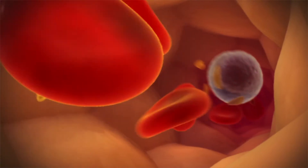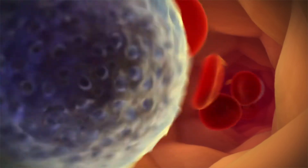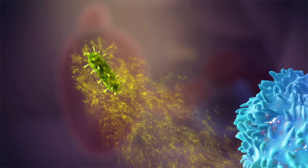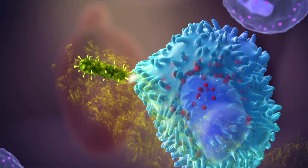Different types of white blood cells help make up the immune system. They work together to seek out and destroy anything that is foreign. Neutrophils and macrophages respond very quickly to the first signs of bacteria and viruses by detecting the chemical signals they produce.